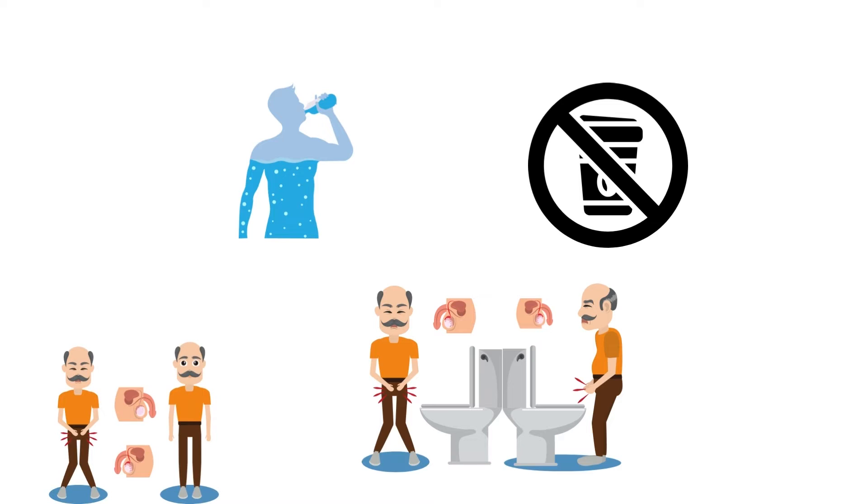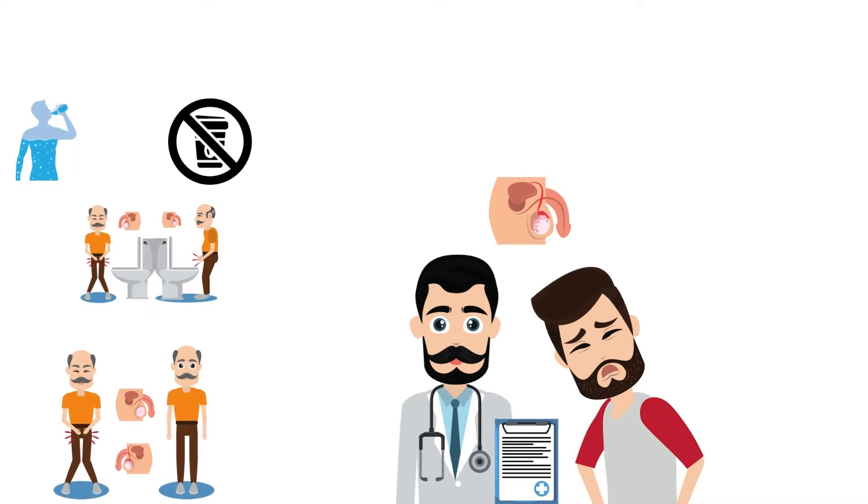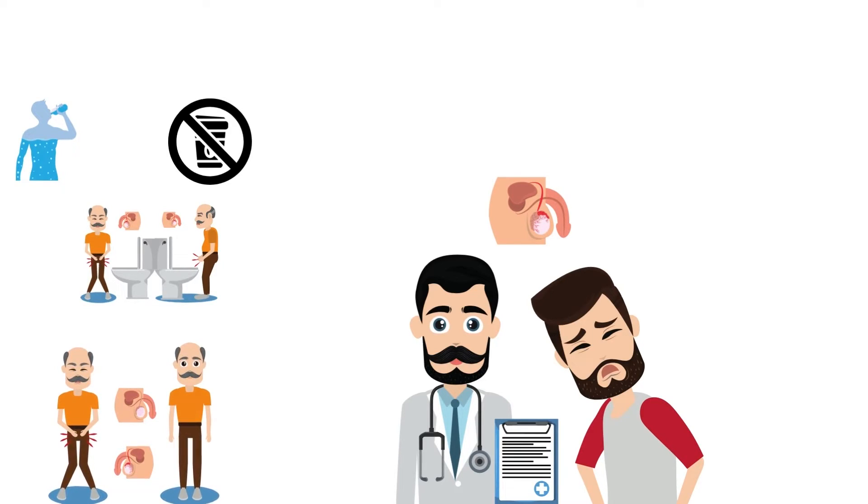If you need treatment because your symptoms are giving you a lot of trouble, the most common kind of treatment is medicine. Some medicines can help slow prostate growth, while other medicines can help relax your bladder and prostate, letting urine flow more easily.